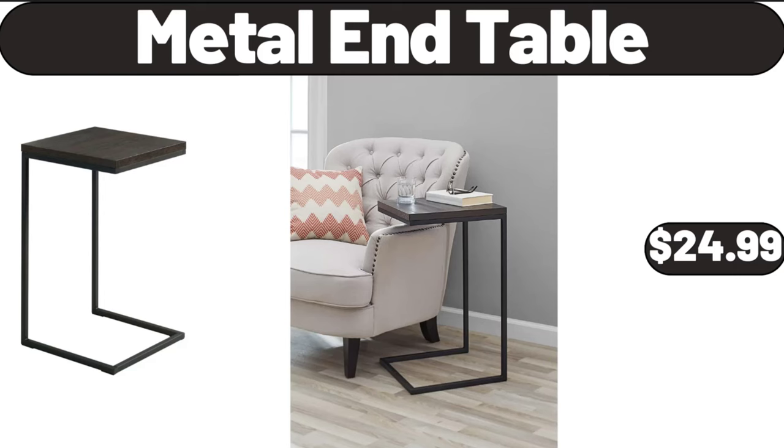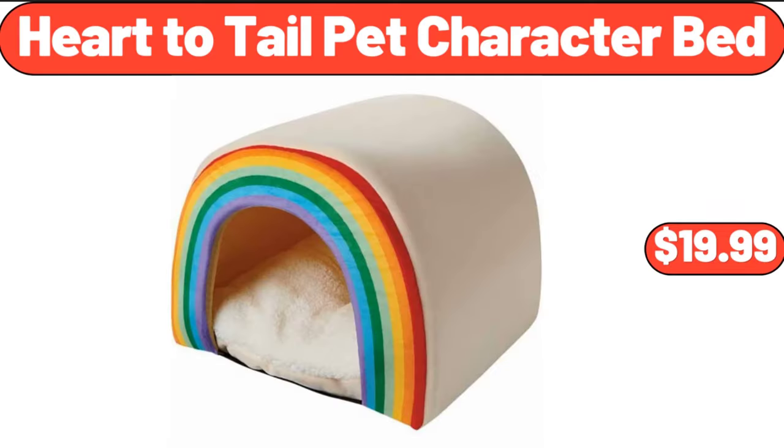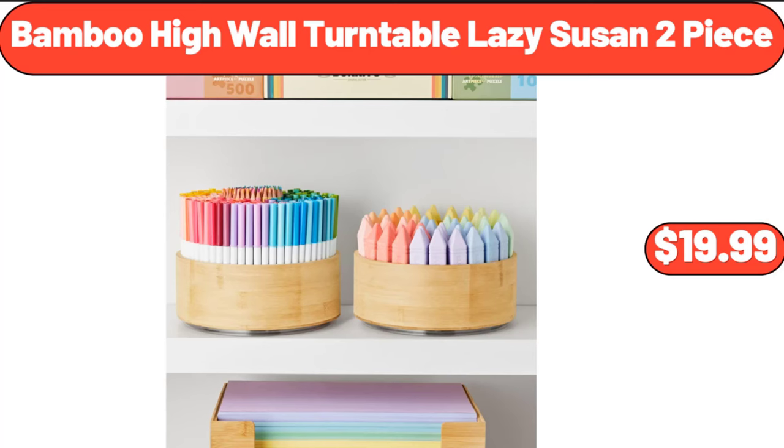Metal end table, $24.99. Huntington Home Boho decor pillow, $12.99. Heart to Tail pet character bed, $19.99. Bamboo high wall turntable lazy susan 2-piece, $19.99.